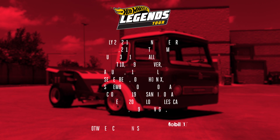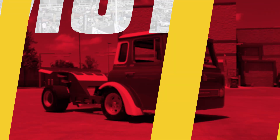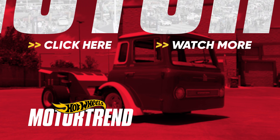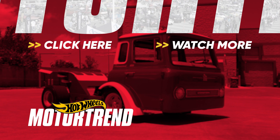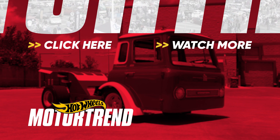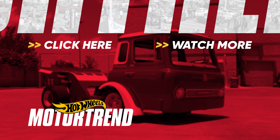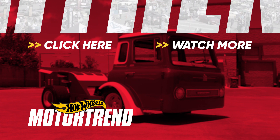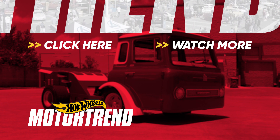You guys still have a chance to have your car chosen as the next die-cast Hot Wheels. We hope to see you at the next event. We'll see you next time.